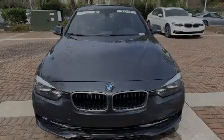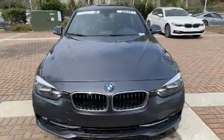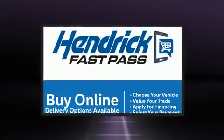Introducing the 2017 BMW 330i. This four-door, five-passenger sedan just recently passed the 30,000 mile mark.